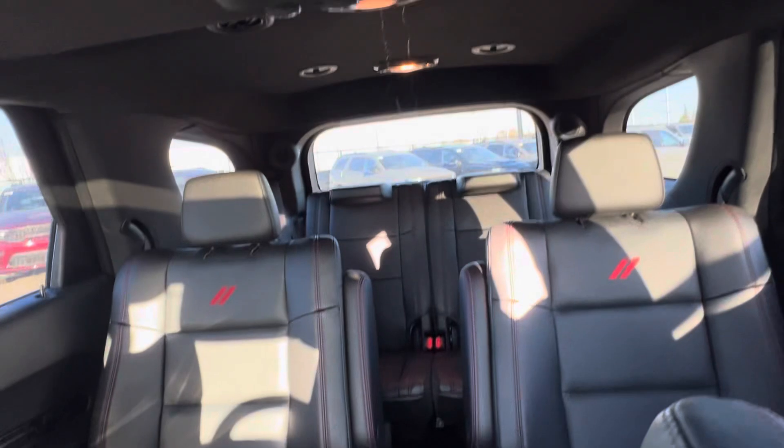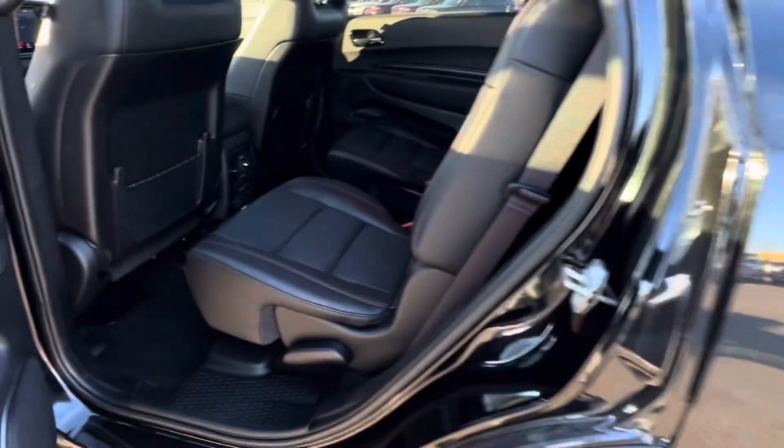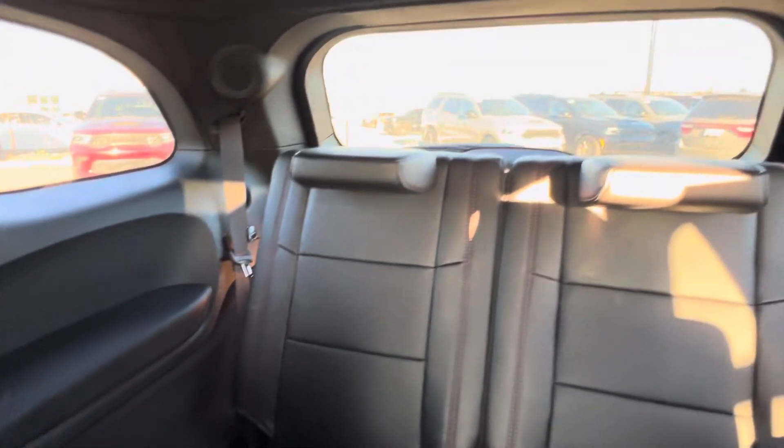Tons of space in the rear there for you guys, sunroof, tons of space, easy to walk through, easy to get to the back. You also got heated seats in the rear.